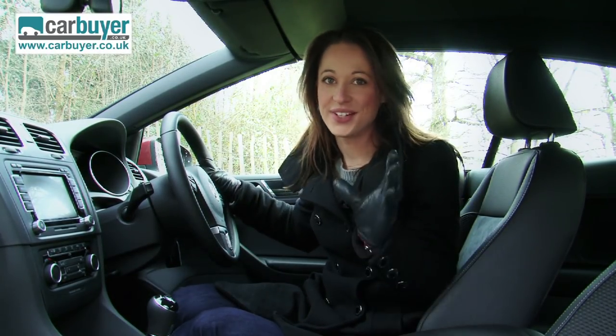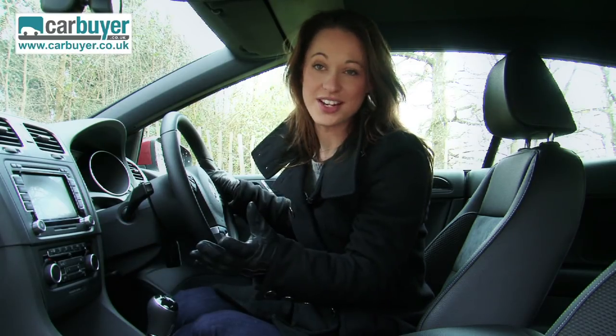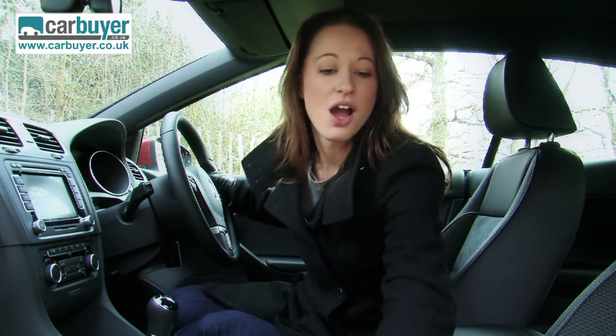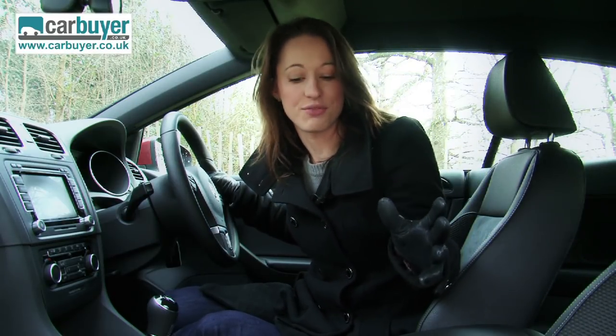Inside it does feel like excellent quality in here. I love all the buttons and controls because they're just like you would find in an Audi, which is to be expected of course. In fact the whole car is very much like an Audi A3. I love the sport seats — they hold you really well and the suede and leather combination is really comfortable.